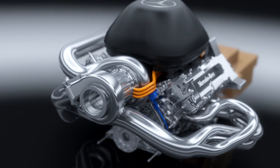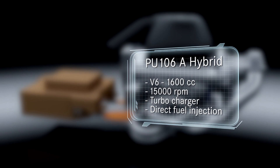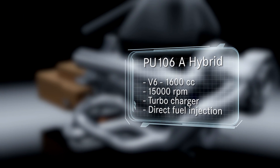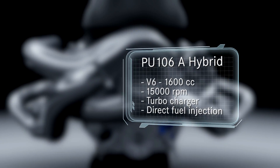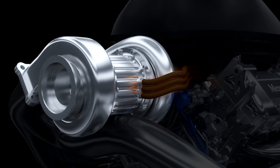The new engine regulations require downsizing from a 2.4-litre V8 to a 1.6-litre V6. Maximum revs have dropped from 18,000 rpm to 15,000. To achieve higher and more efficient power output, the new V6 is fitted with a turbocharging system and high-pressure direct-fuel injection.